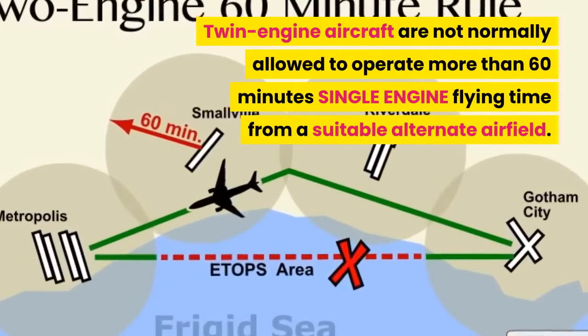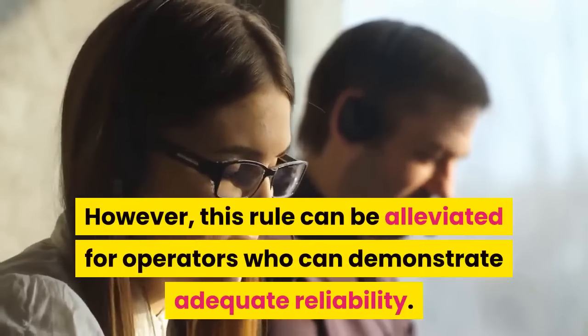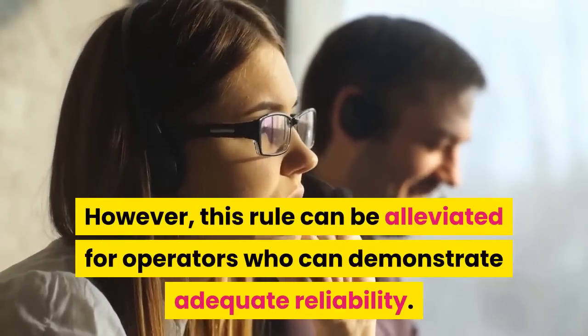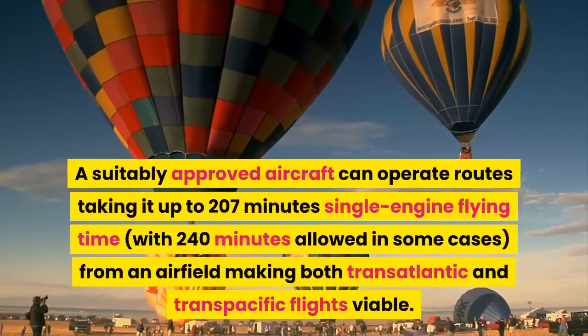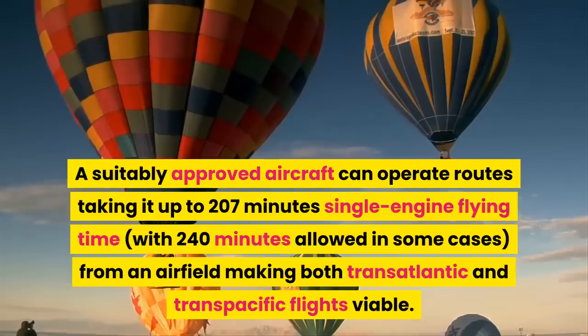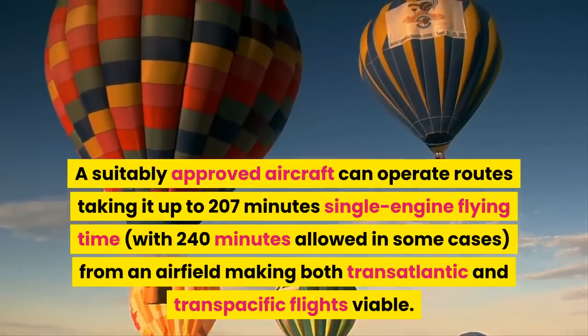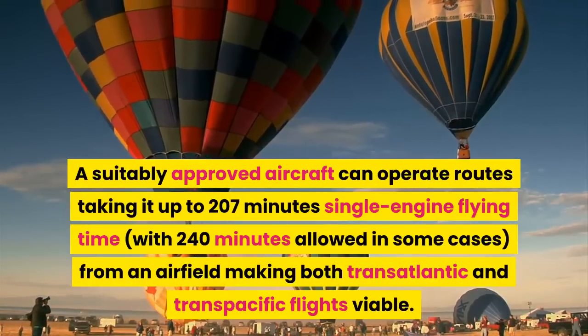Twin engine aircraft are not normally allowed to operate more than 60 minutes single engine flying time from a suitable alternate airfield. However, this rule can be alleviated for operators who can demonstrate adequate reliability. A suitably approved aircraft can operate routes taking it up to 207 minutes single engine flying time, with 240 minutes allowed in some cases, making both transatlantic and trans-Pacific flights viable.